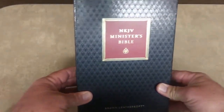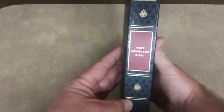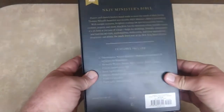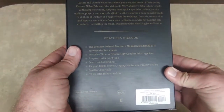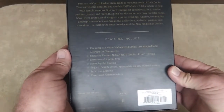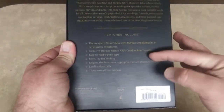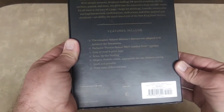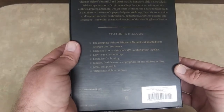It comes in a really beautiful box. I really like it a lot. Here is what it said — you could pause and read that if you'd like. This is kind of their sales pitch of why you should buy it. Here are the features it includes: it's the complete Thomas Nelson Minister's Manual, text adapted to fit between the testaments. I think that's really awesome.